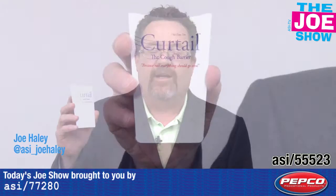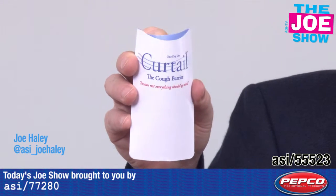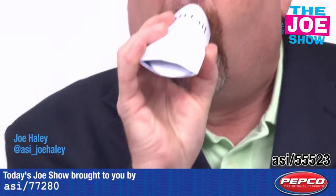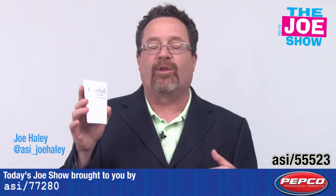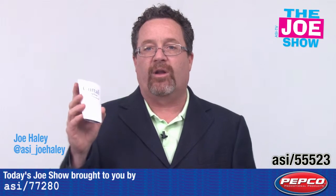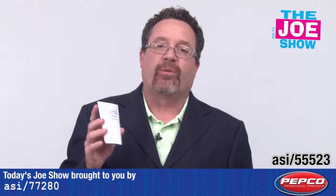This is called the Curtail and it is the cough barrier. It works pretty simple — you have it in a briefcase or a pocket, and when you need to cough you squeeze it, cough into it, and it traps all your germs in there. There's a filter that captures your germs and holds them in. Your breath comes out the end but it's 99% germ free.